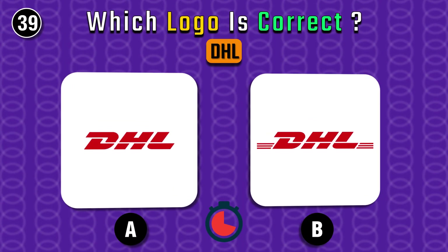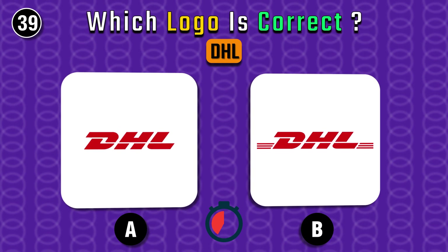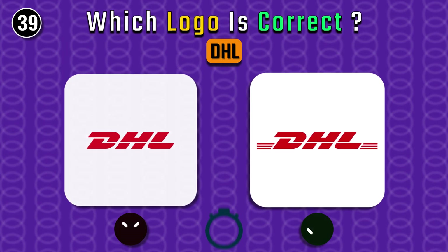DHL — a German logistics company. The left one.